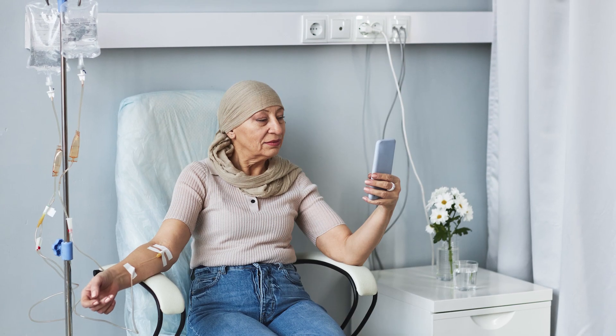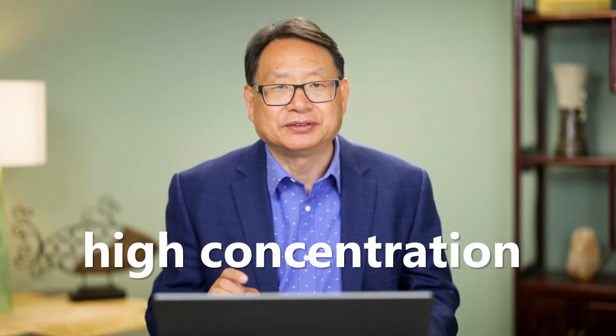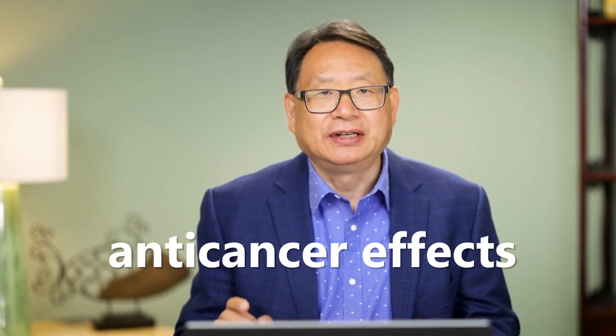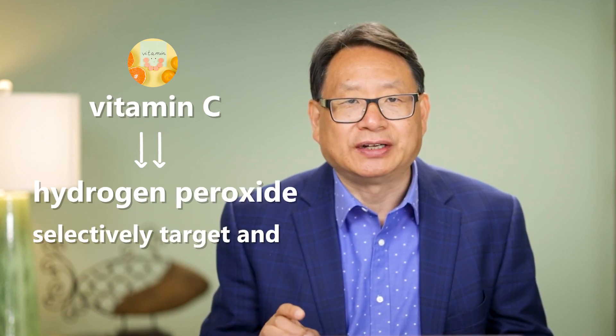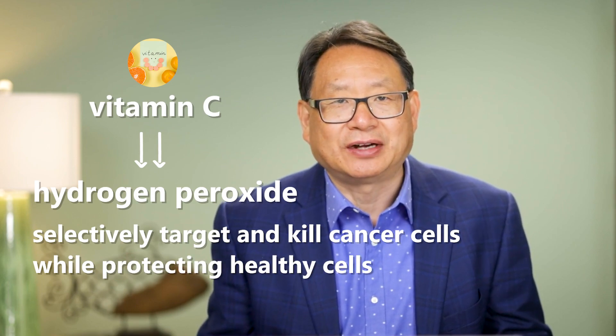Supporters of IV high-dose vitamin C therapy believe that when administered through intravenous infusion at high concentrations, it may exhibit anti-cancer effects. It is believed that vitamin C, by generating hydrogen peroxide, can selectively target and kill cancer cells while protecting healthy cells.